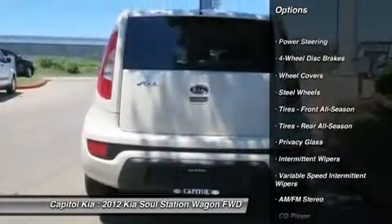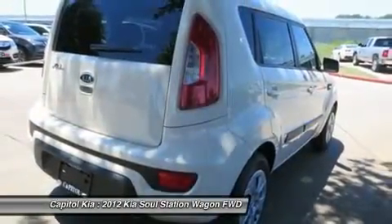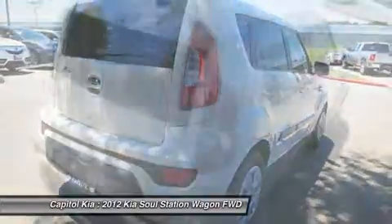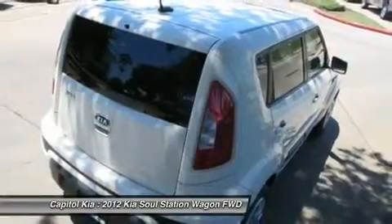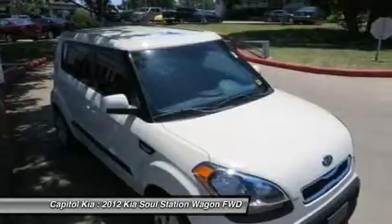The 2012 Kia Soul is aimed squarely at the Scion crowd with its funky styling, wild colors, personalized interior and exterior treatments, and kooky hip-hop hamster advertising campaign.